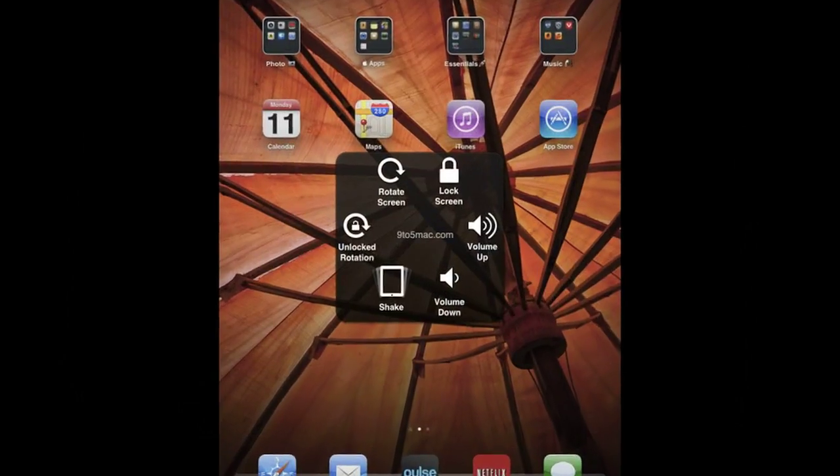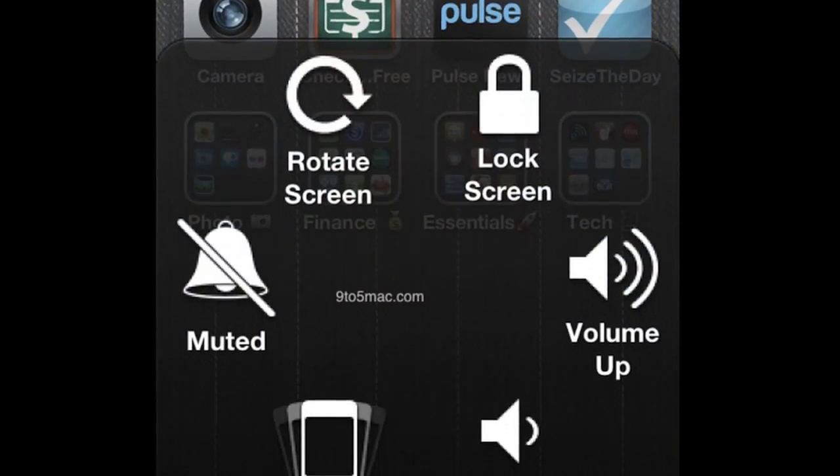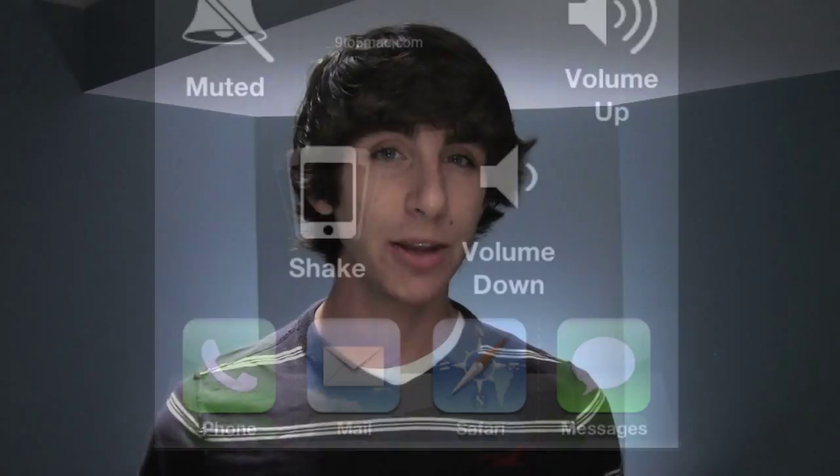You'll notice that in the accessibility menu there's a new option called Assistive Touch. This basically puts a little shortcut right on your screen, and if you click it, it brings up a bunch of different menus to do things that are normally controlled by buttons on the iPad. You can lock or unlock your screen rotation, change the volume, mute the device, lock or unlock the screen, and there are also options for custom gestures and a couple other things.